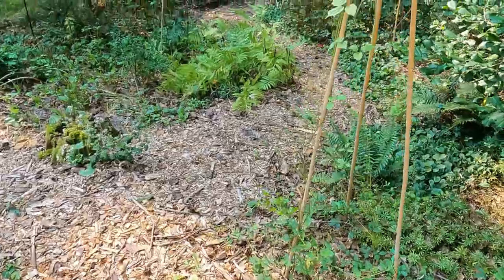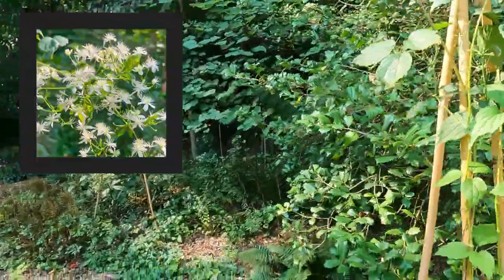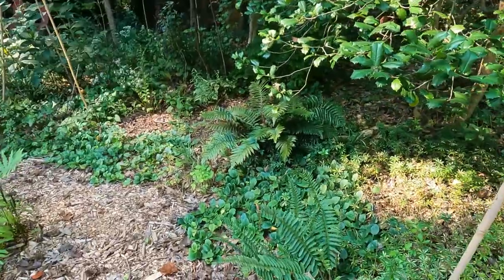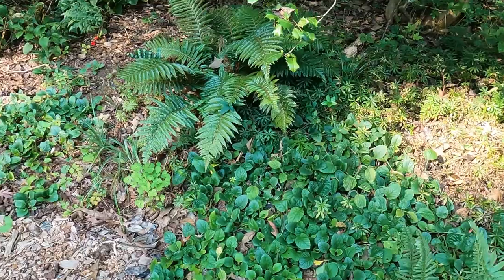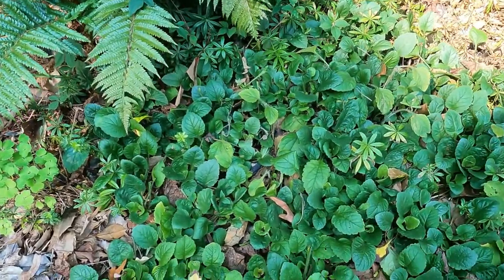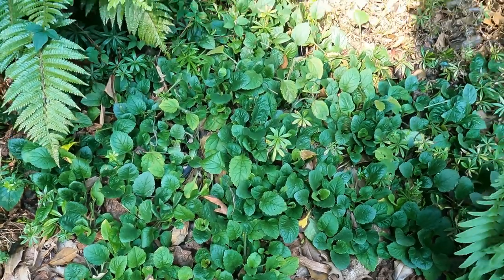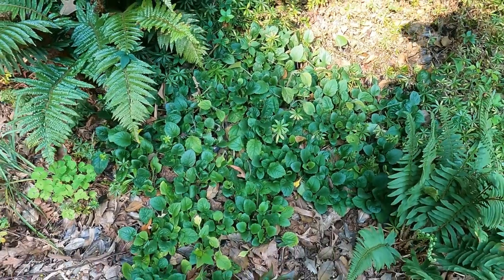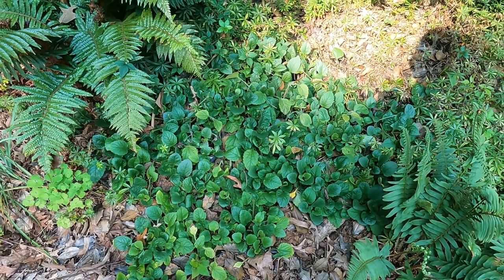Over here is another teepee of Virginia clematis — Virgin's bower. And then here I have Christmas fern. Oh, this is another favorite of mine. This is green and gold. And this forms a carpet on the ground, which is fantastic for green mulch to keep that dirt covered, because that's what you want.